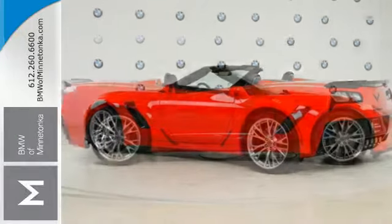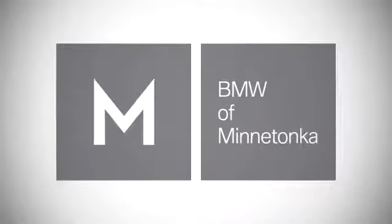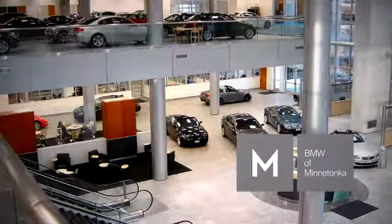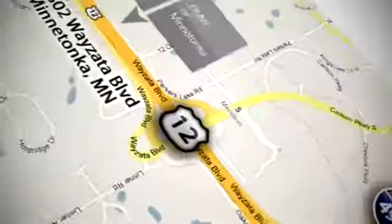Behold this Corvette Z06 in person today. BMW of Minnetonka — the Twin Cities' only locally owned and operated BMW dealership. We're conveniently located at 15802 Wayzata Boulevard in Minnetonka, Minnesota.